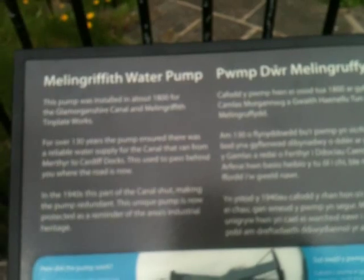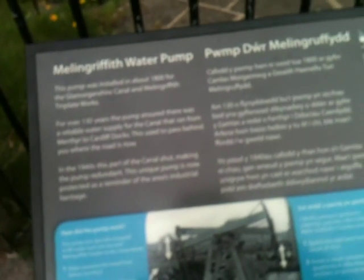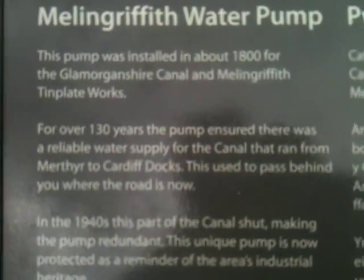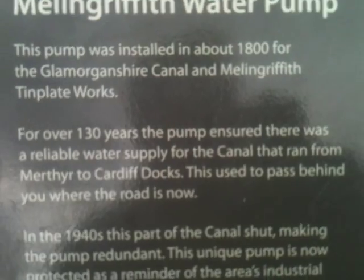I have no idea if I'm trying to get up here. It's probably so the local idiots don't go climbing on it. It says this pump was installed in about the 1800s by the Glamorganshire Canal. You'll have to pause the video if you want to read it all.